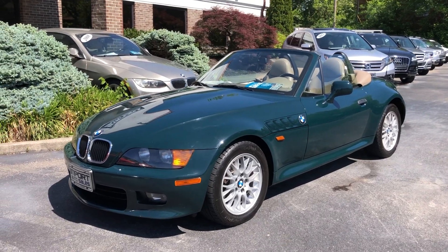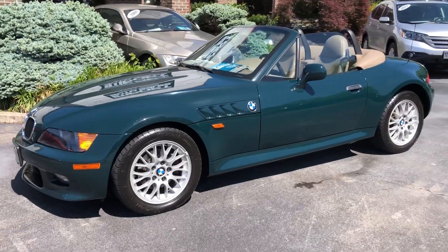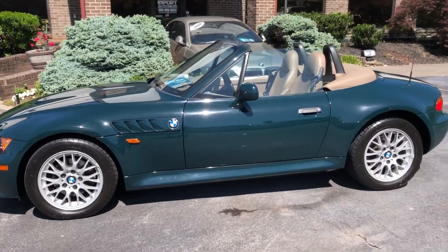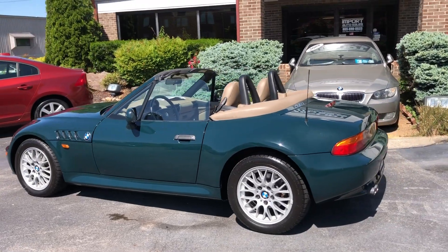Welcome back to the channel. This is our 1999 BMW Z3 Roadster — 2.3 with a 5-speed manual transmission. This car only has 74,660 miles on it today.